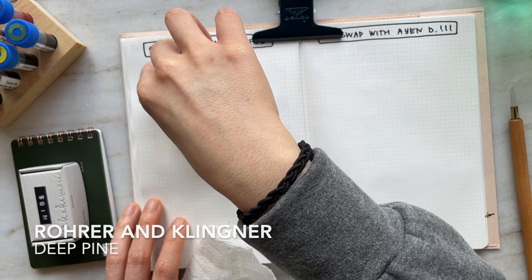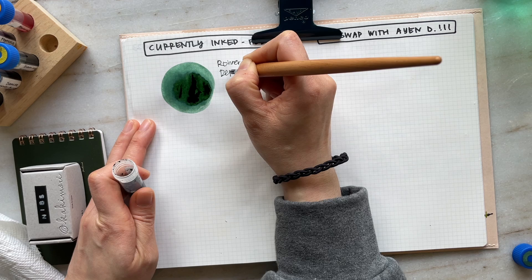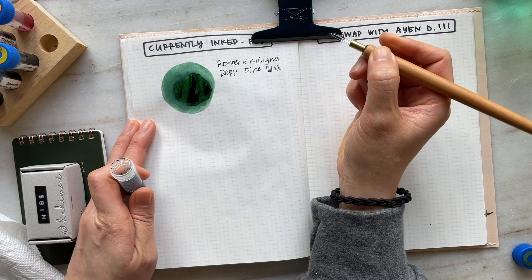Before the writing samples, I wanted to make sure I provide ink swatches for each of these lovely inks. I received them via an ink swap with Aya Domingo — we met over Instagram and I reached out to her to see if she was interested, and she was. These are all gorgeous inks, so thank you so much, Aya.